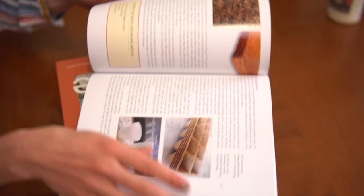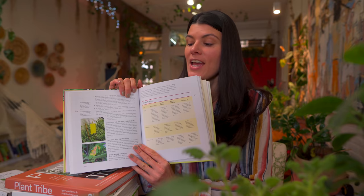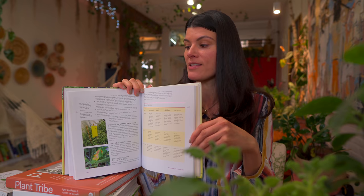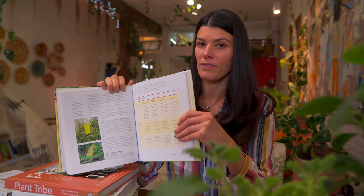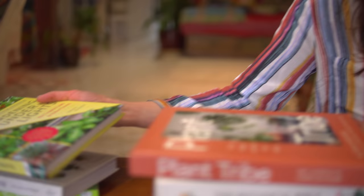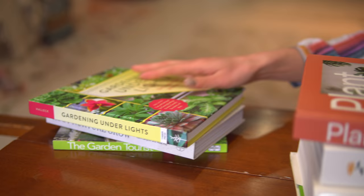She gets deep in the weeds, and I've only scanned through this book — I haven't read it cover to cover. That's what I do with a lot of my plant books; most of these are really great reference guides rather than cover-to-cover reads. This one is more of a reference guide, and there really isn't anything else out there that talks about light and plants in your home in such great detail. I would say this is probably the best book on the market for that.